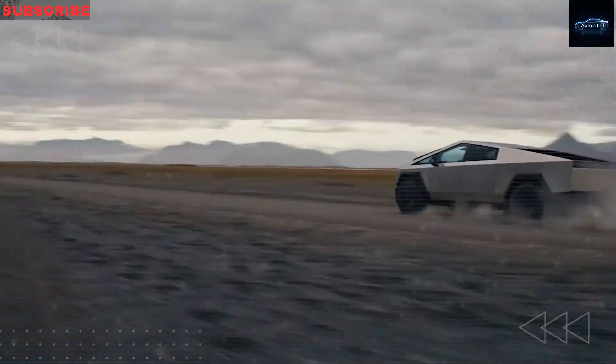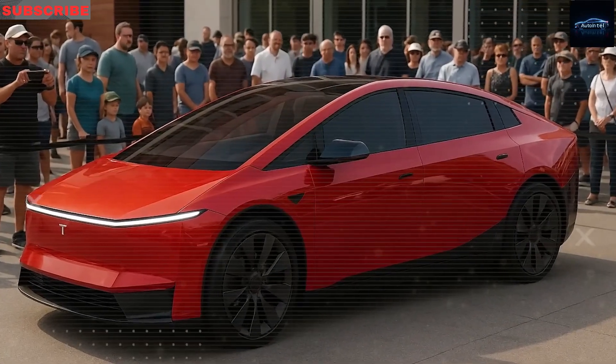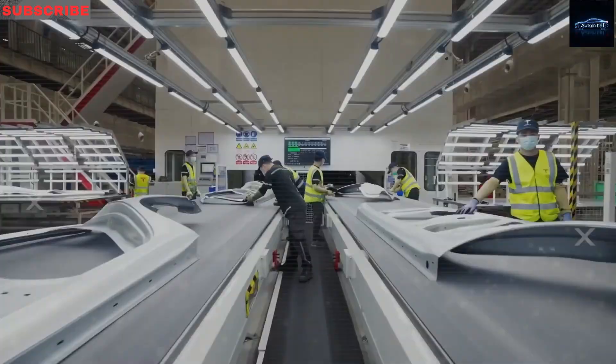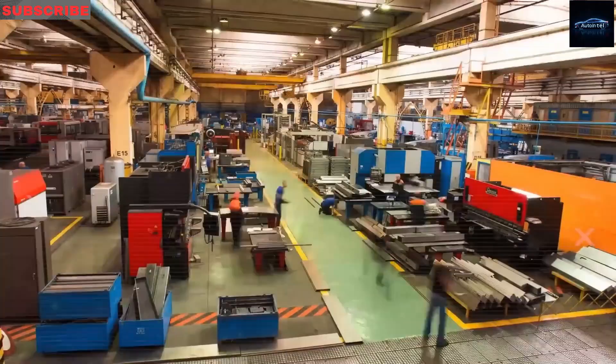That dream might be coming true thanks to Elon Musk's surprising reveal of the 2025 Tesla Model 2. This vehicle is a true game-changer, built from scratch to be strong, simple, and dependable.